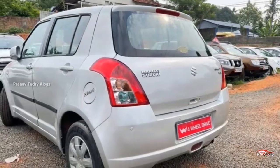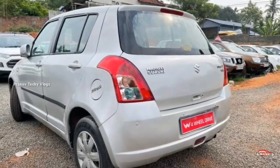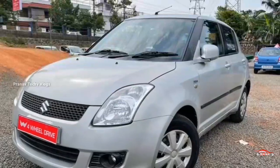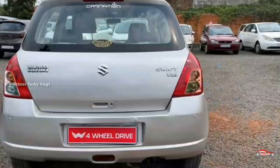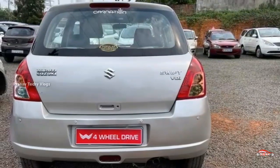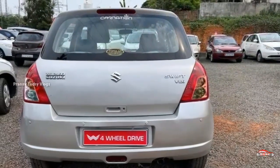The price is 40,000, and that is the negotiation price. You can check the information and details on both sides of the car.